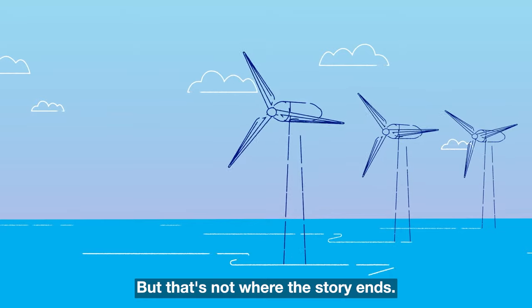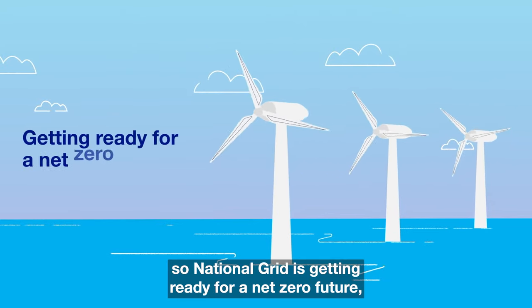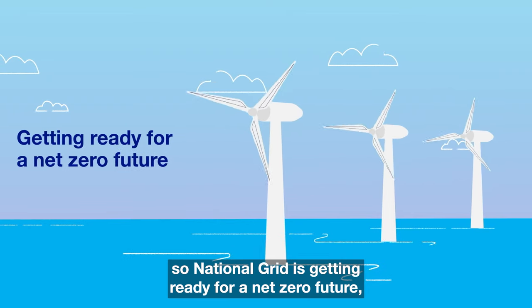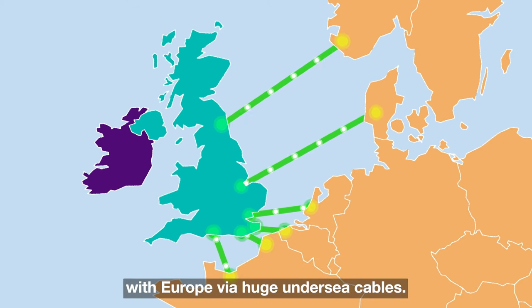But that's not where the story ends. We all want cleaner energy, so National Grid is getting ready for a net zero future, connecting up more renewables and sharing green electricity with Europe via huge undersea cables.